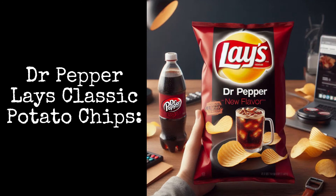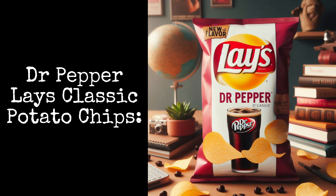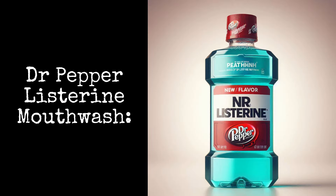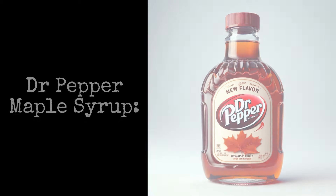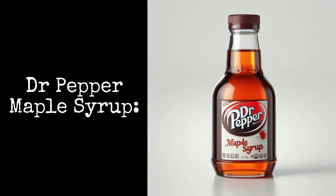Dr. Pepper Lays Classic Potato Chips: these crispy fried potato chips bite back with the taste of Dr. Pepper. Dr. Pepper Listerine Mouthwash: don't let the blue color fool you — this is Dr. Pepper flavored. Dr. Pepper Maple Syrup: the classic Canadian condiment just got better.